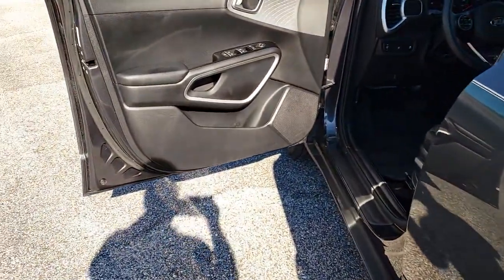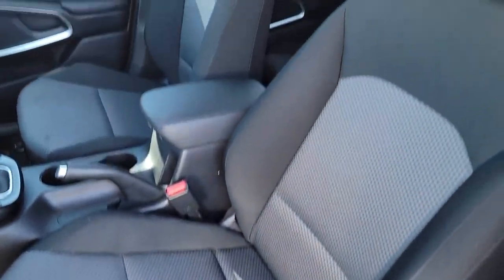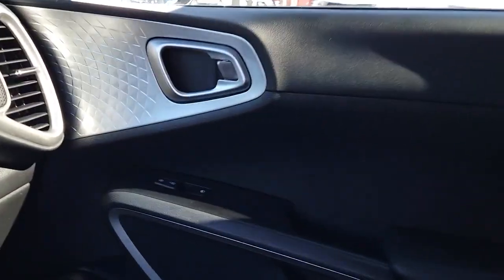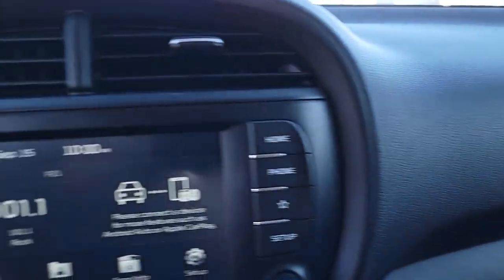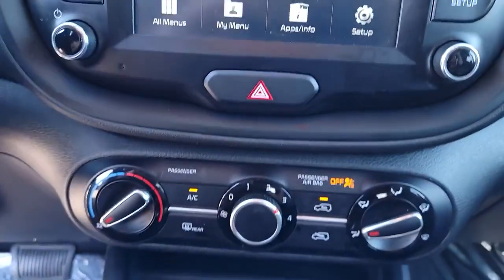The following are some of this vehicle's highlighted options: keyless entry, backup camera, Bluetooth connection, steering wheel audio controls, stability control, intermittent wipers, traction control, pass-through rear seat, tire pressure monitoring system, passenger vanity mirror.